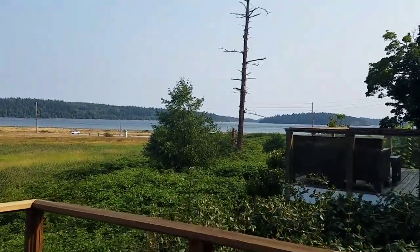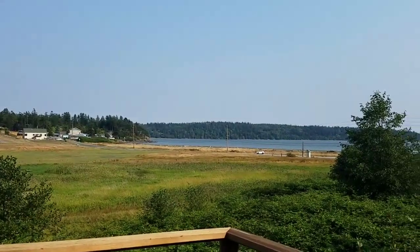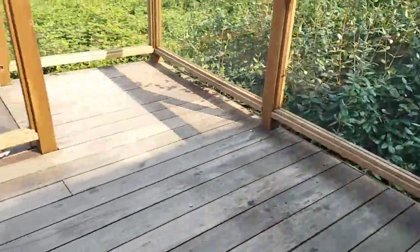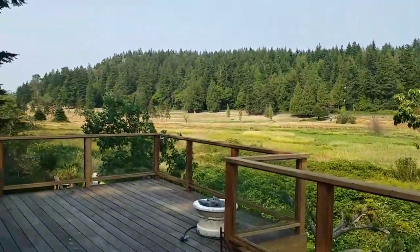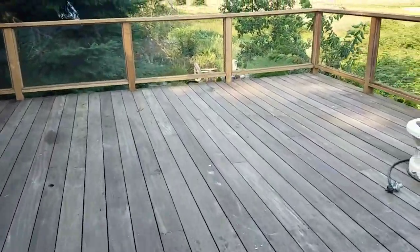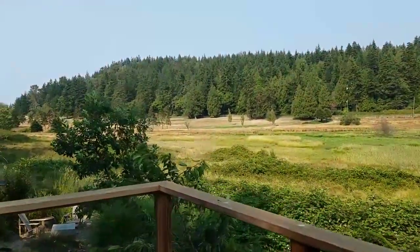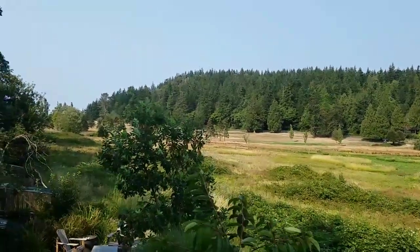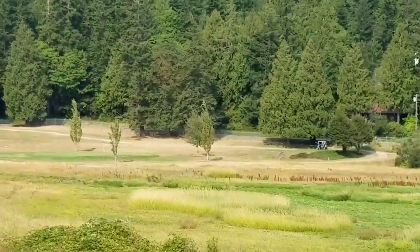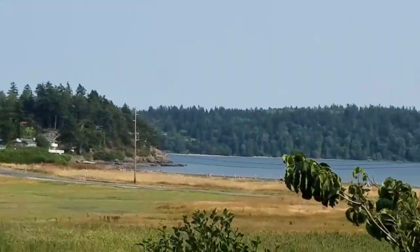Look at that beautiful view. We're out in Anacortes today. This is the view from this mahogany deck — super big deck here. And then on this side we've got the golf course. I'm just going to walk across the deck and show you from the north corner. There's the golf course over here, all panoramic around, and here we are at the beach.